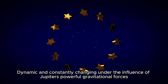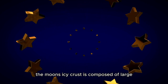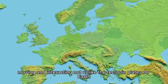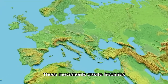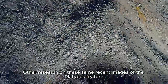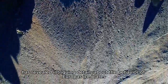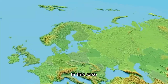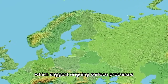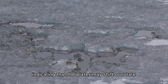Dynamic and constantly changing under the influence of Jupiter's powerful gravitational forces, the moon's icy crust is composed of large, rigid plates that float above the subsurface ocean, moving and interacting not unlike the tectonic plates on Earth. These movements create fractures, ridges, and chaotic terrain, altering the surface and possibly affecting what lies beneath. Research on recent Juno images of the platypus feature has revealed intriguing details about the behavior of Europa's ice plates — a complex arrangement of ice blocks suggesting ongoing surface processes, with some blocks reaching up to a kilometer across, separated by cracks indicating that the plates may shift or rotate.